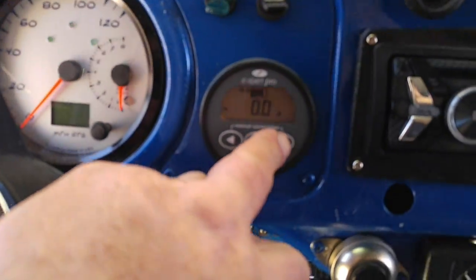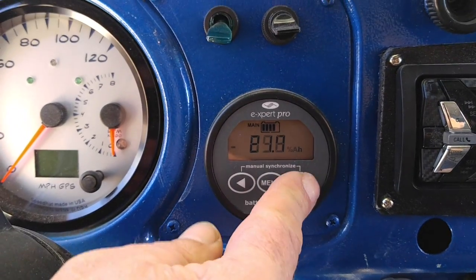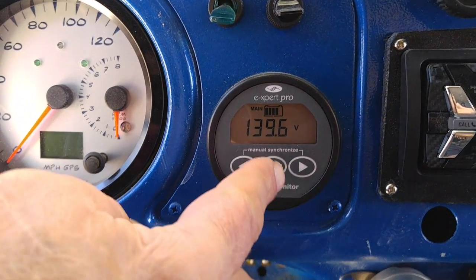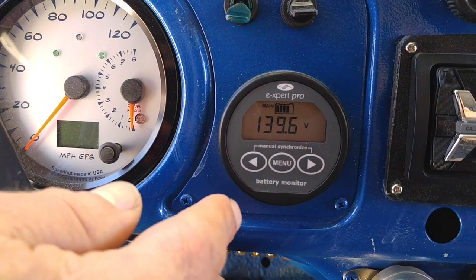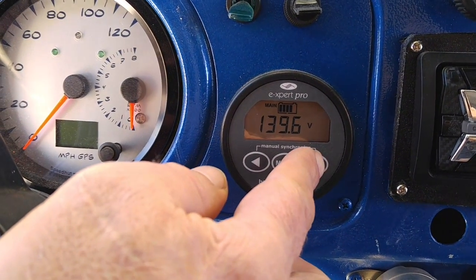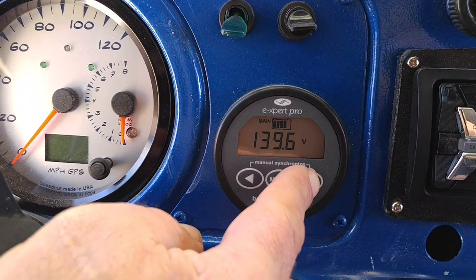Right here we have the gauge. This is the brain of everything. It shows, first of all, how many volts we have left. Optimally, when I'm done charging, I have about 144 volts. And I'm down to 139 because I've driven about 30 miles.